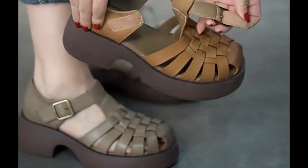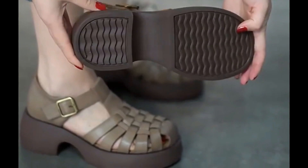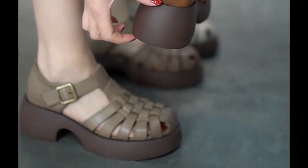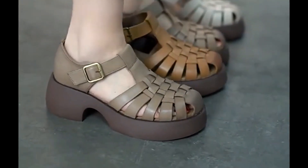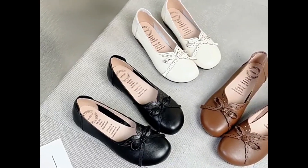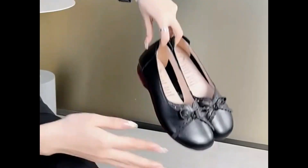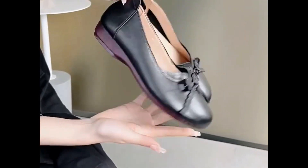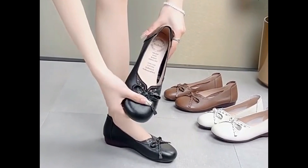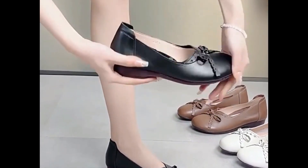These are easy to put on and take off because these are slip-on style, and these are so attractive that you can keep them for your casual wear and formal wear as well. If you like these designs and styles, what you have to do is just give a thumbs up for this video and share it with your friends and family members as much as you can.